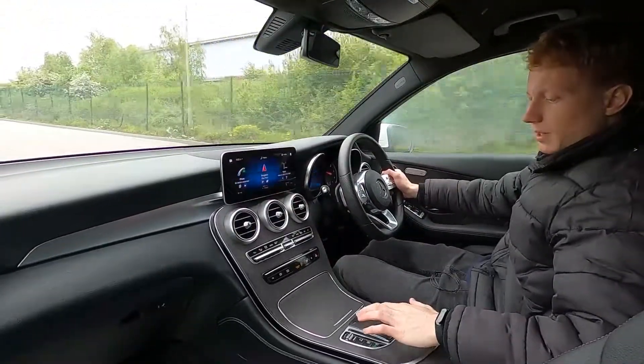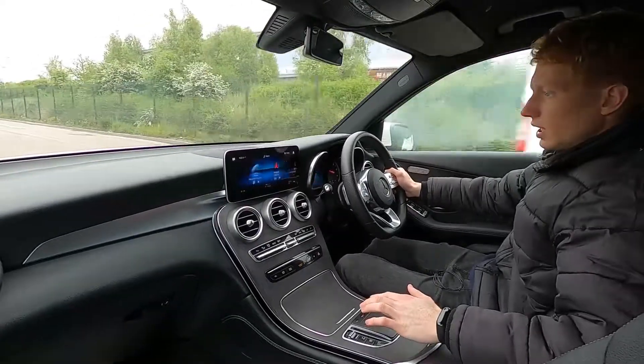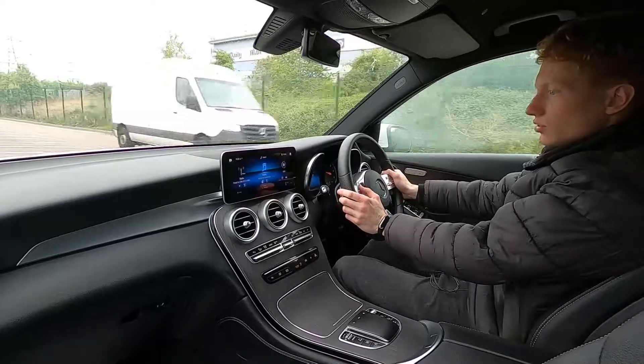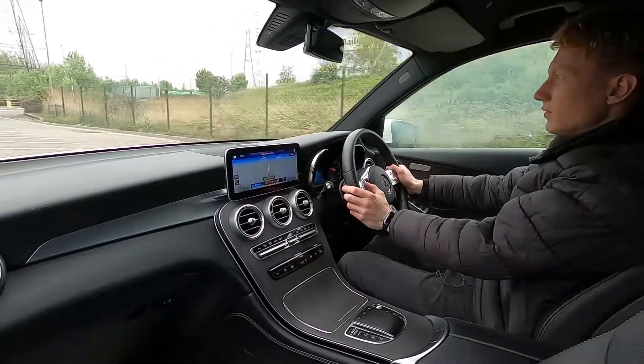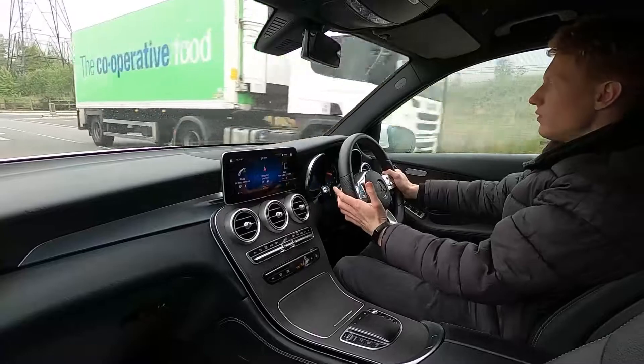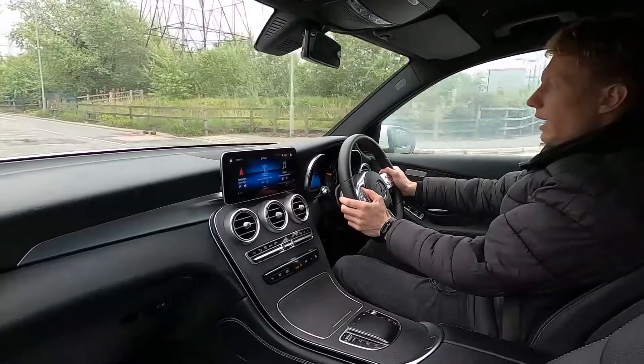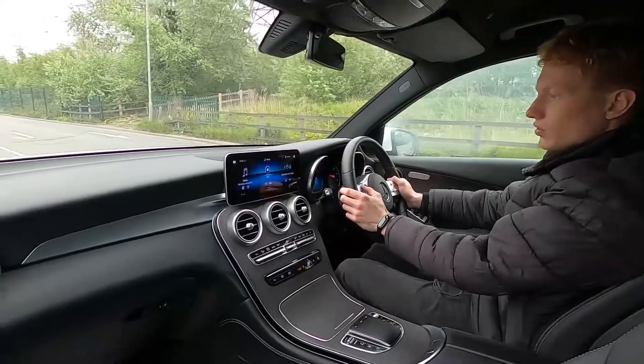You can also use the touchpad down here instead if you prefer, and you can also use the left-hand side steering wheel controls. You've got built-in sat nav, AV radio, Bluetooth audio, phone connectivity and USB as well — absolutely no issues whatsoever.